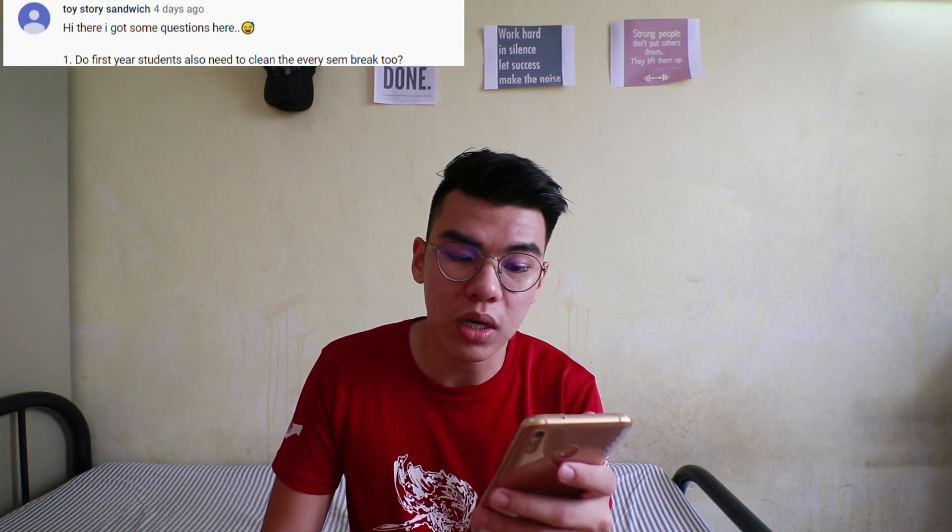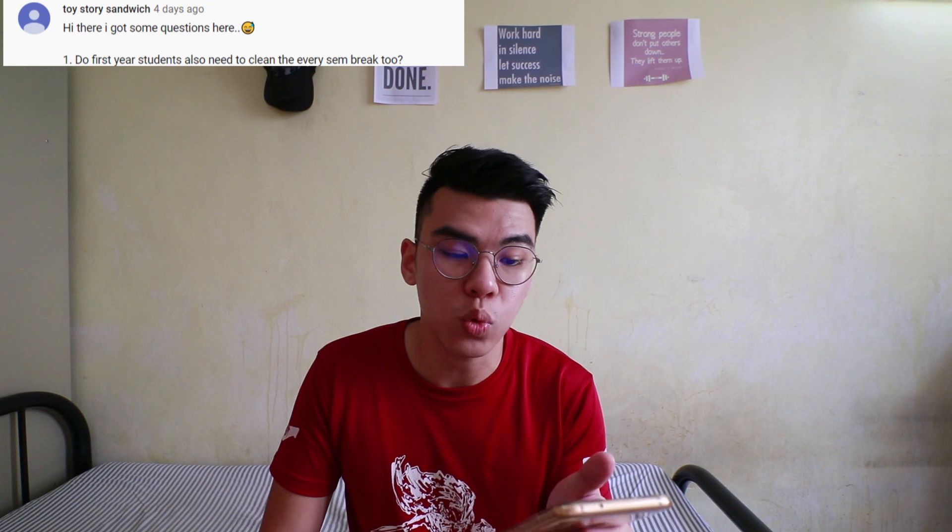The next question is by Toy Story Sandwich again: Do first year students also need to clean the room every semester break? Yes. Do we really need to take all the things back and not leave anything behind? Yes. Every student is compulsory to clean and clear their room during semester break. The reason is that our hostel will be used by athletes for training and competition purposes during semester break.